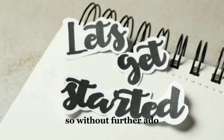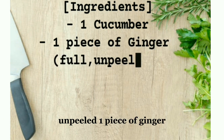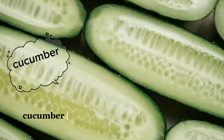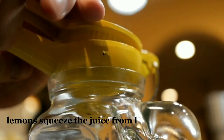So without further ado, let's jump right into it. Ingredients: one cucumber unpeeled, one piece of ginger unpeeled, two lemons, one whole pineapple, and water. Cucumber preparation: wash the cucumber thoroughly, then cut it into slices. For the lemons, squeeze the juice into a bowl.